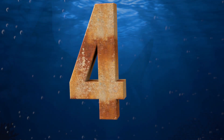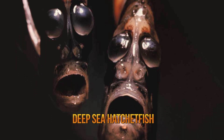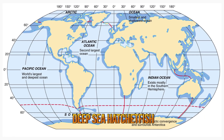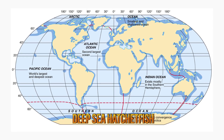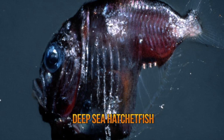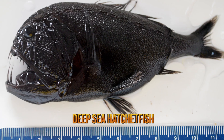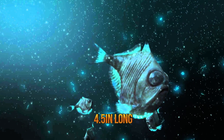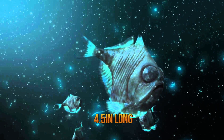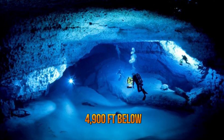Number four, deep sea hatchet fish. Deep sea hatchet fish, also known as marine hatchet fish, are found in the temperate, subtropical, and tropical waters of the Indian, Pacific, and Atlantic oceans. They range in size, with smaller species averaging 1.1 inches long to the giant hatchet fish which averages 4.5 inches long. This creature is found in deeper parts of the ocean at depths ranging from 160 to 4,900 feet below.